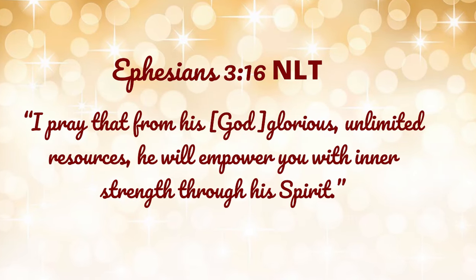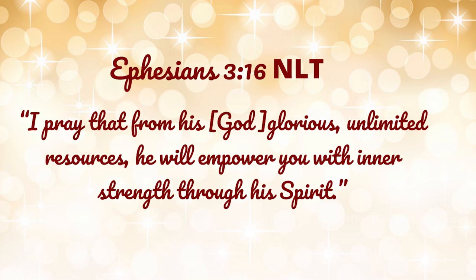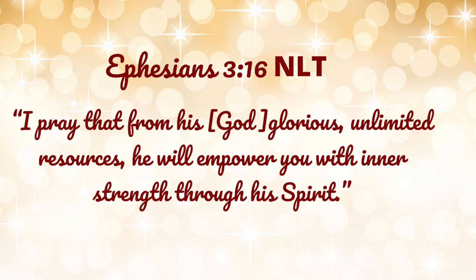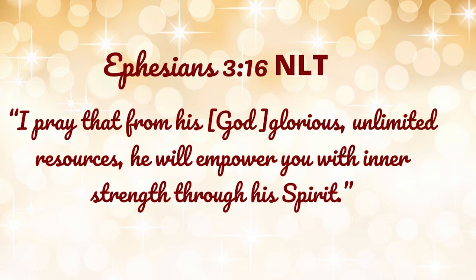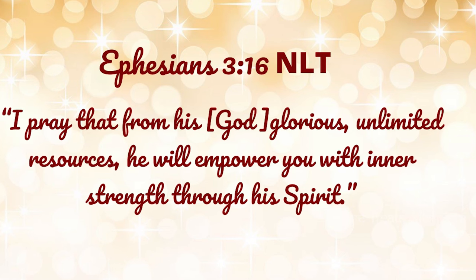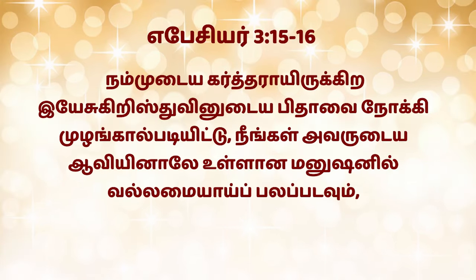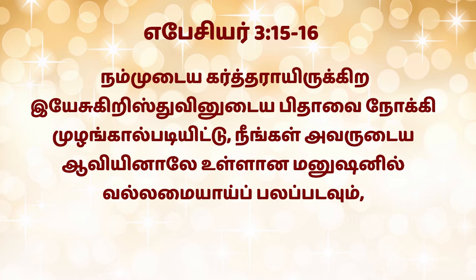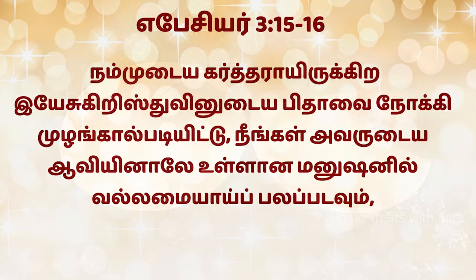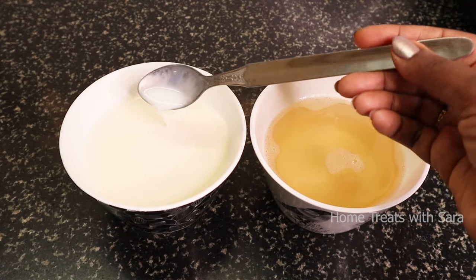Before we begin, I would like to wish anyone celebrating their birthday or wedding anniversary with a scripture from the Holy Bible, from Ephesians 3:16: 'I pray that from God's glorious unlimited resources He will empower you with inner strength through His Spirit.' Alright, without further ado, let's get started!